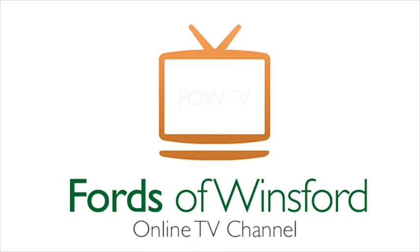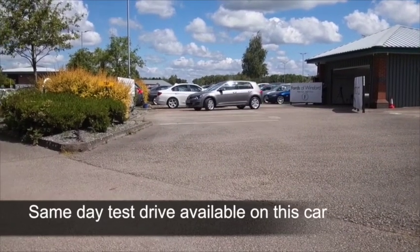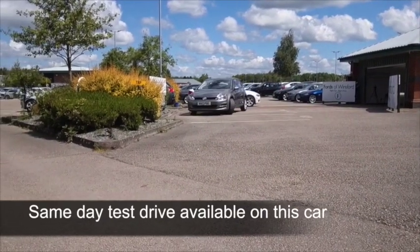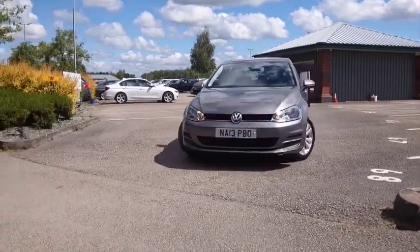The VW Golf has certainly been around for a good few years now — it's a survivor, and it's easy to understand why. In particular, the 1.6 diesel is in fact Europe's best-selling diesel engine hatchback.